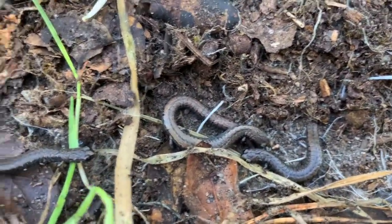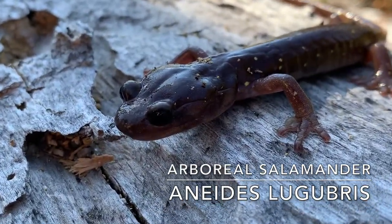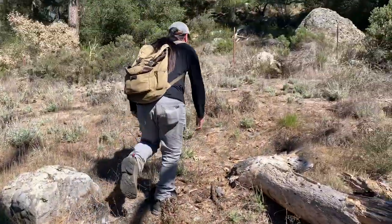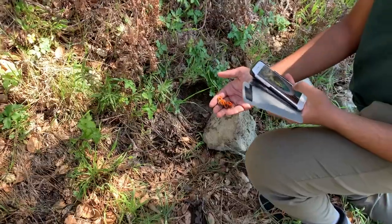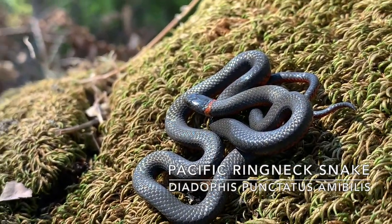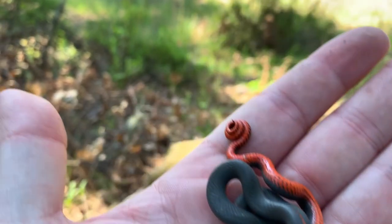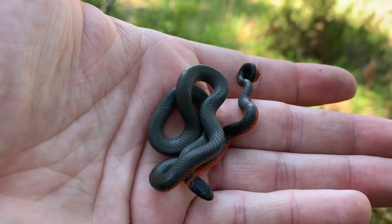Here we got some slender salamanders — three of them. Here we got an arboreal salamander; haven't seen this on the channel in a while, pretty big size. I've got this arboreal salamander here, Brandon has a siren tree frog, and Ferris up there has a ring neck snake — we're going to go check it out. Pacific ring neck. Take a look at this ring neck here — second snake of the day. Here's a look at the orange underneath too. That's a nice one.